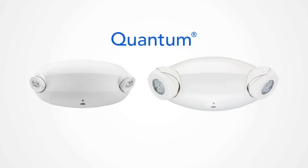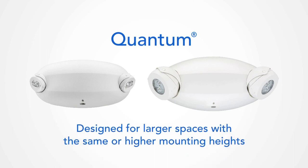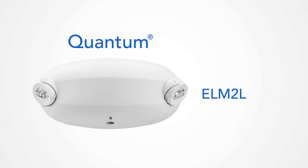And on the other hand, we have Quantum. Our Quantum family is designed for larger spaces with the same or higher mounting heights. What this means is that Quantum covers a bigger space and gives you more flexibility with how high the product can be mounted. For example, the ELM2L can cover up to 35 feet.